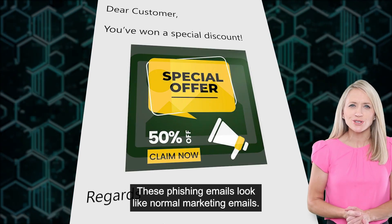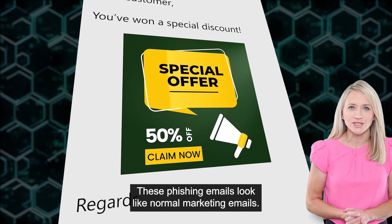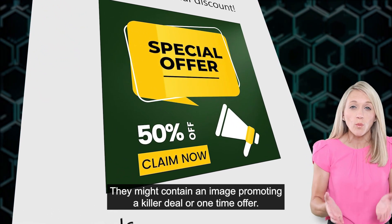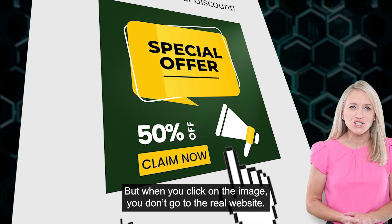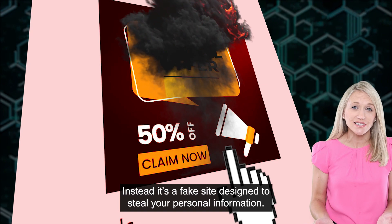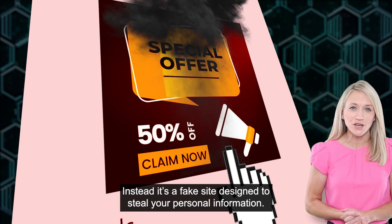These phishing emails look like normal marketing emails. They might contain an image promoting a killer deal or one-time offer. But when you click on the image, you don't go to the real website. Instead, it's a fake site designed to steal your personal information.